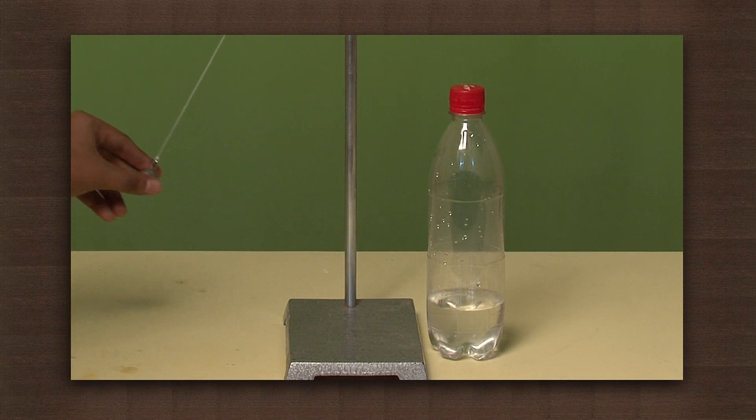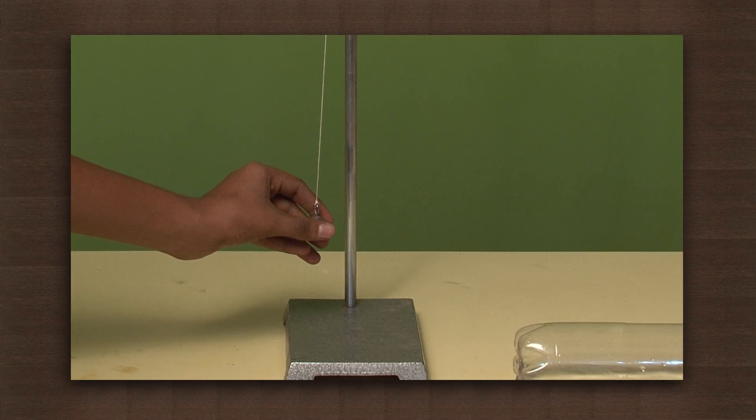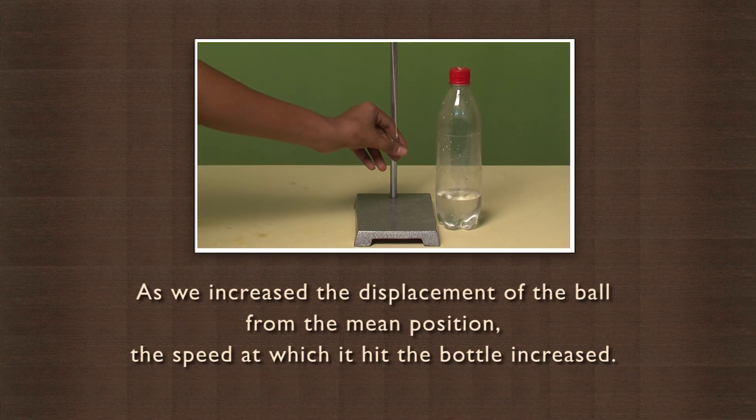The bottle does not fall. Now take the ball as far as you can and leave it. It topples the bottle. As we increase the displacement of the ball from the mean position, the speed at which it hit the bottle increased.